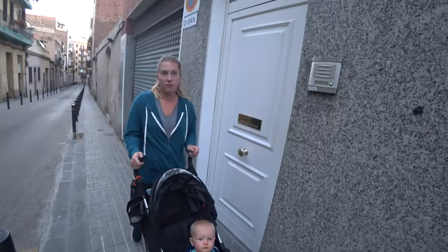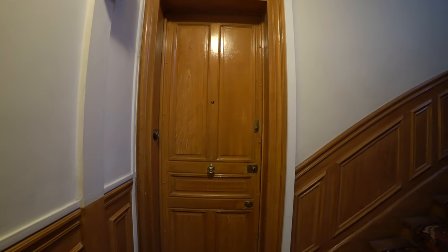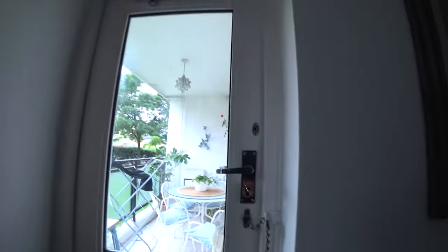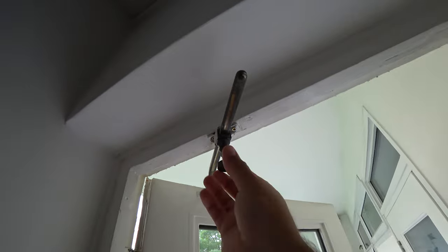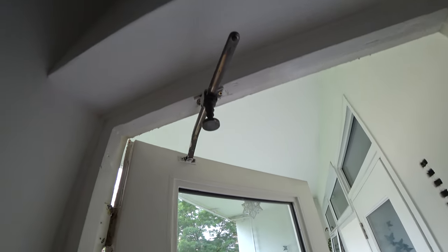Besides that, I also wasn't a huge fan of the center doorknobs in Western Europe. Particularly with huge heavy doors, you have so much less leverage with the knob right in the middle. I do have two notable mentions for hardware. The first was in London, which was more or less underwhelming from a hardware and craftsmanship perspective, but this doorstop really stood out to me — just simple elegance.